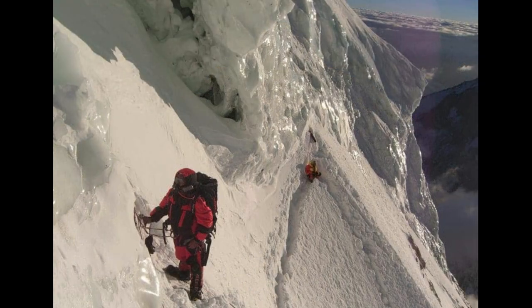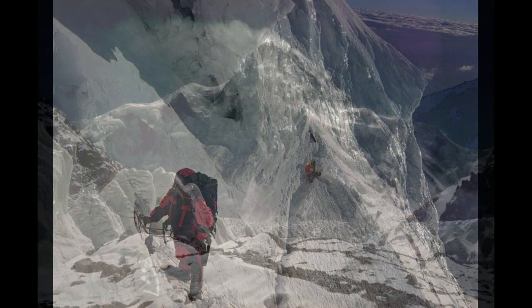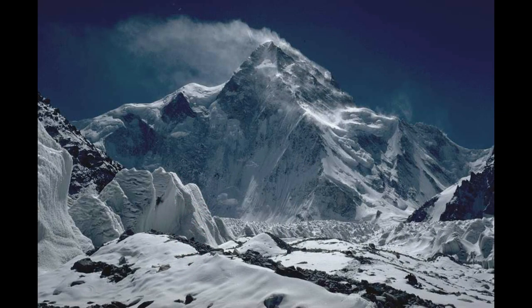You can only climb it successfully if you are not just a professional rock climber but also an ice climber. The mountain, known as the Savage Mountain due to its steep and treacherous terrain, has claimed the lives of many climbers. The first successful ascent of K2 was made by an Italian team in 1954, but it was not until 1977 that an American team finally reached the summit.